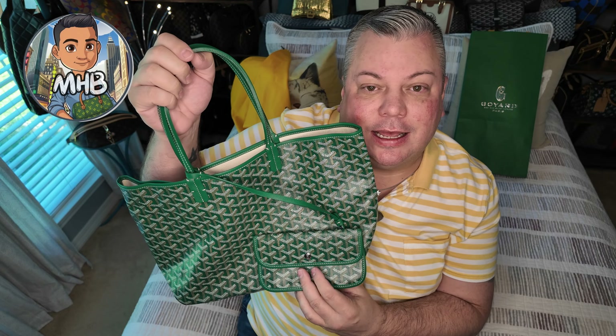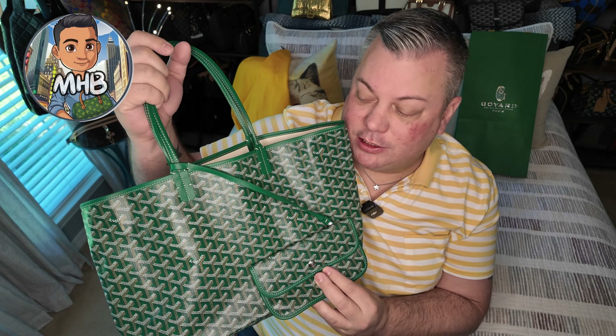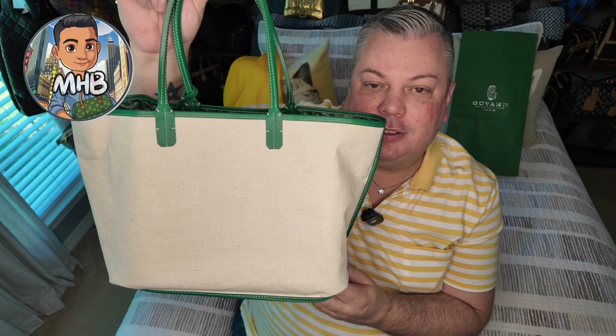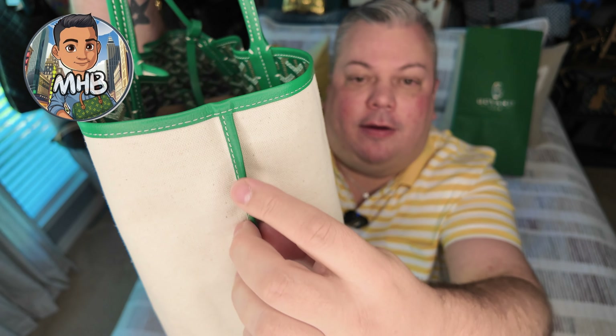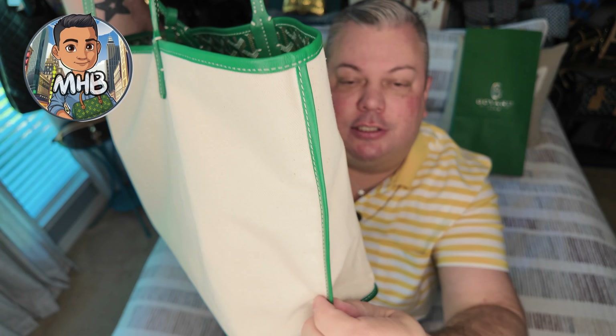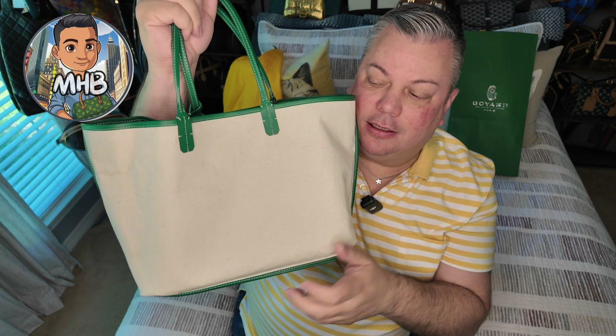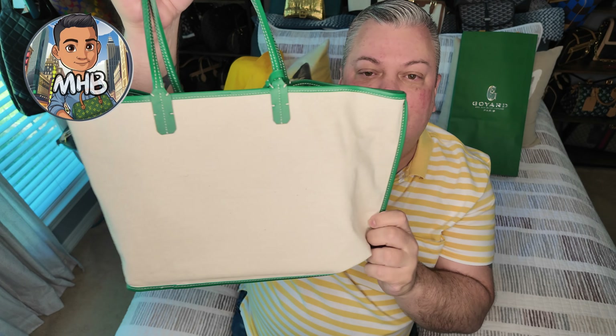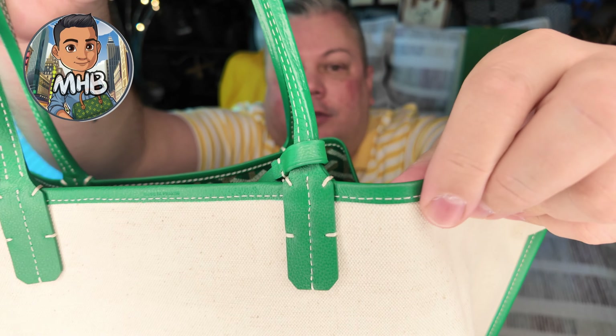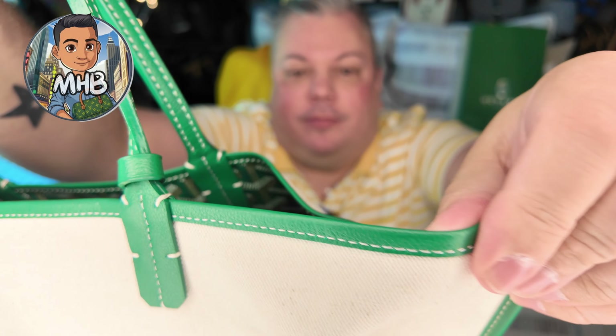You can turn this bag inside out in case you have something wet at the beach — that way it's not going to get your canvas wet. Let me turn it inside out and I'll show you what it looks like. This is how the bag looks if you turn it inside out, and you have that canvas on the outside. And when you turn the inside out, you will have this seam down the middle — this is actually the front side of the bag, so the side that you're seeing with the canvas on it is actually the back side of the bag.